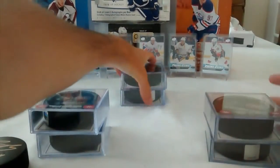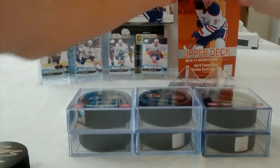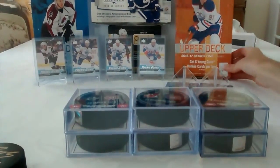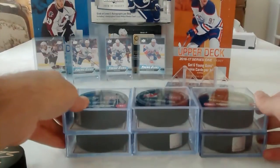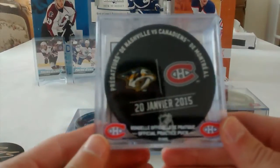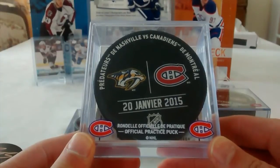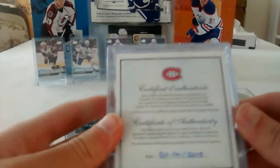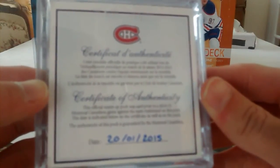Now let's proceed with the Club 1909 game-used pucks. The link will be in the description for Club 1909 if you guys want to register. We have a nice Nashville Predators versus the Montreal Canadiens game from January 20th, 2015, and the pucks all come with a Certificate of Authenticity.